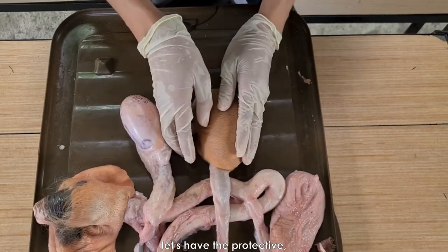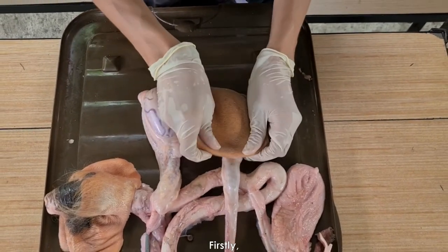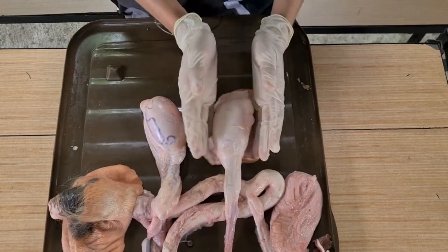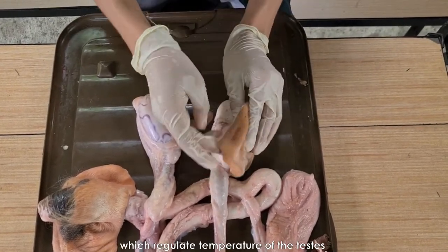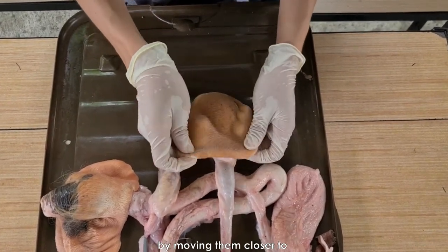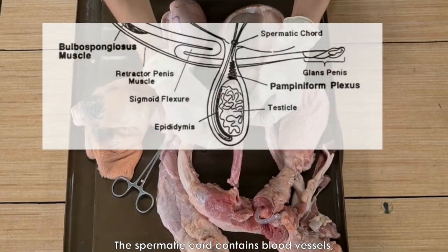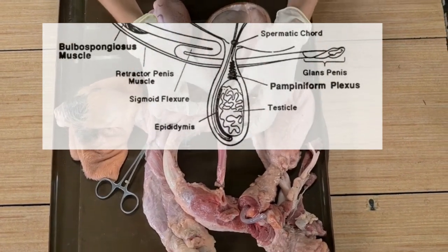Now let's have the protective, supporting, and other structures. Firstly, the scrotum, which is the pouch of skin surrounding and protecting the testes. The external cremaster and tunica dartos muscles regulate the temperature of the testes by moving them closer or farther away from the body wall. The spermatic cord contains blood vessels, nerves, vas deferens, and muscles associated with the testes.